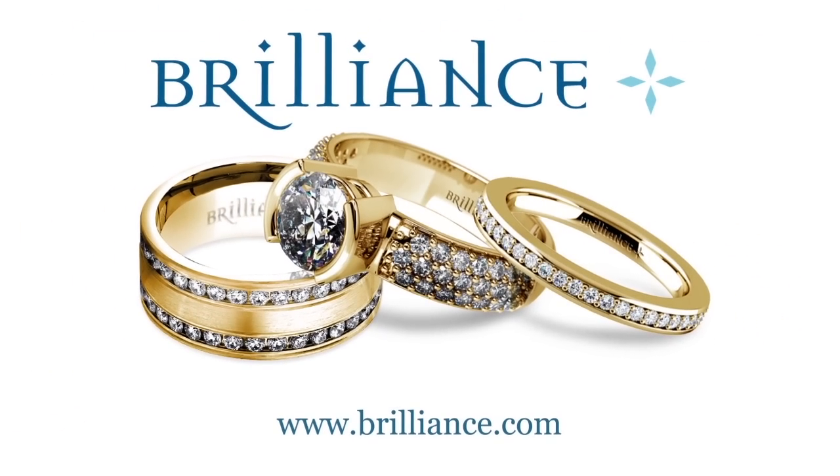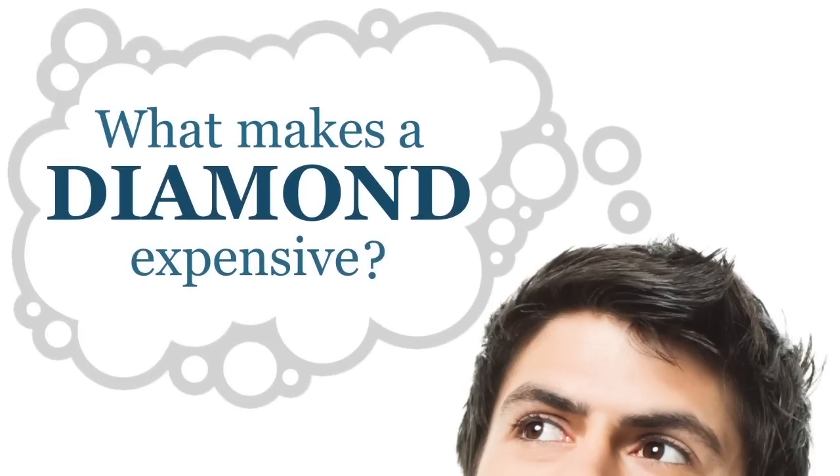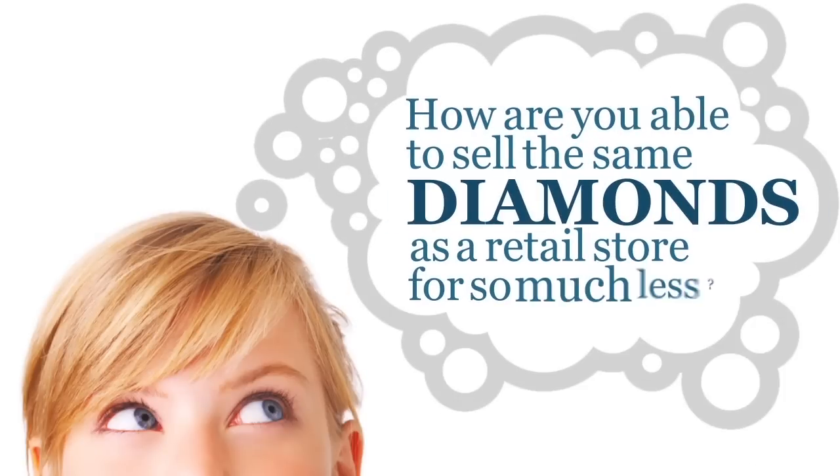Brilliance is the leading online retailer of wholesale diamonds, and with our low prices we always get a lot of the same questions. Where do diamonds come from? What makes a diamond so expensive? How are you able to sell the same diamonds as a retail store for so much less?